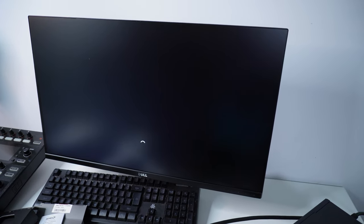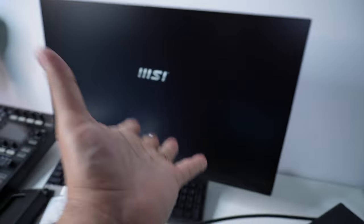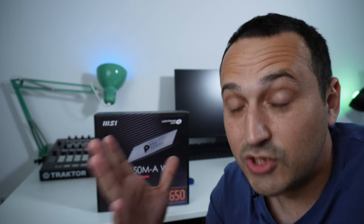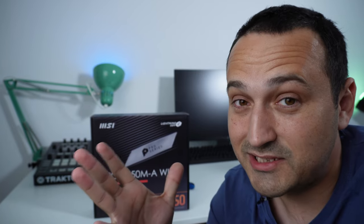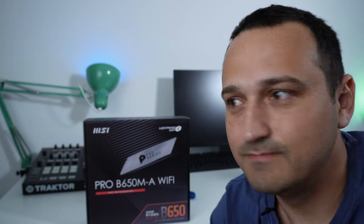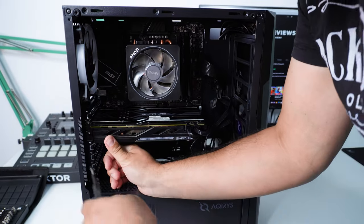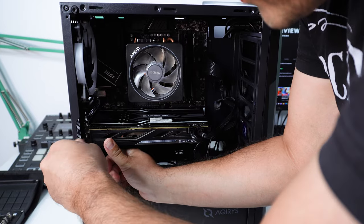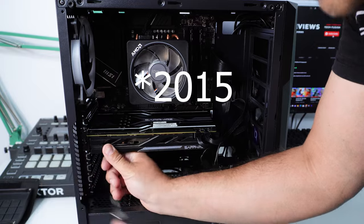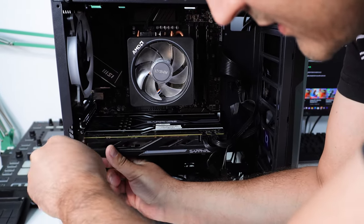It works! It's alive! Oh wow — that's why it's always a good idea to test everything before installing it into your PC case. This is the last piece of the puzzle right here — some serious old-school vibes kicking in right now. Let's tighten in that screw.